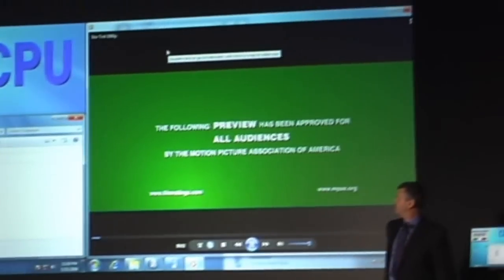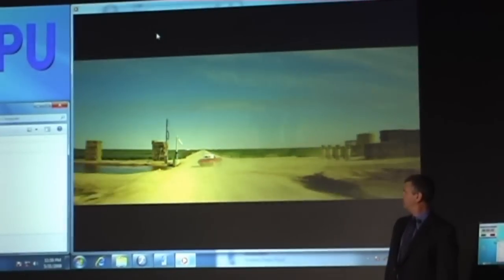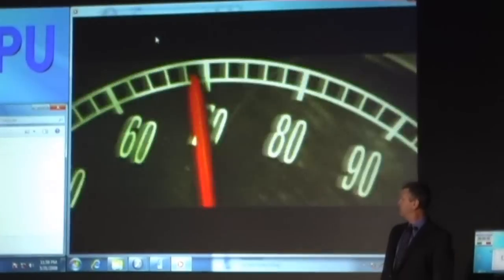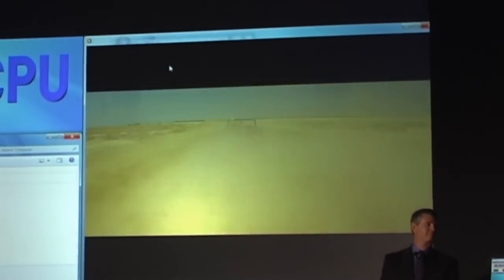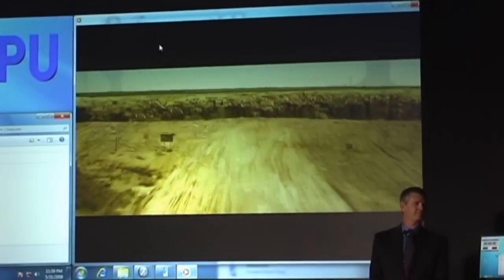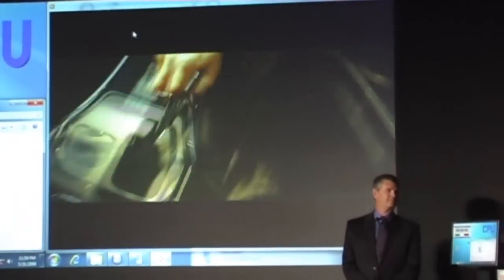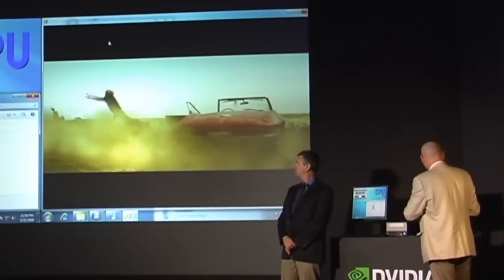The piece we're going to transfer is a high-definition video clip from the movie Star Trek. I'm going to play it real quick just so you know what the clip is. This is a Star Trek trailer, and for those of you that haven't seen the Star Trek movie, I absolutely recommend that you go see it — it's fantastic. This particular clip is a 720p clip, and you can play it back on the ION PC just fine.